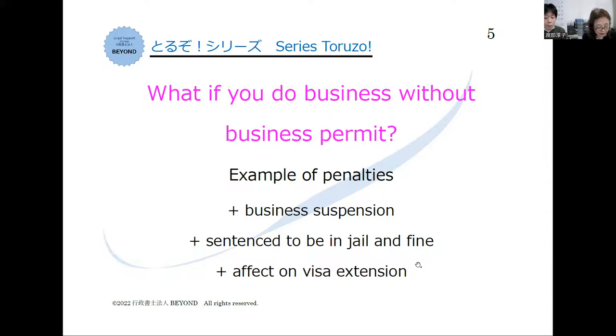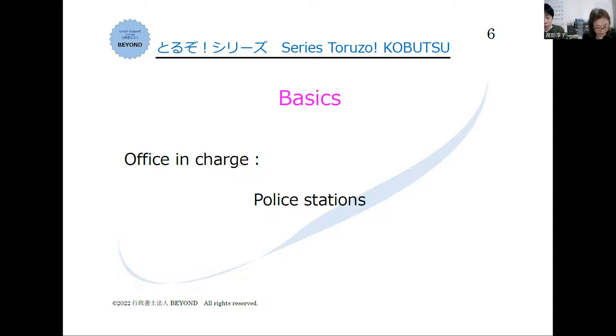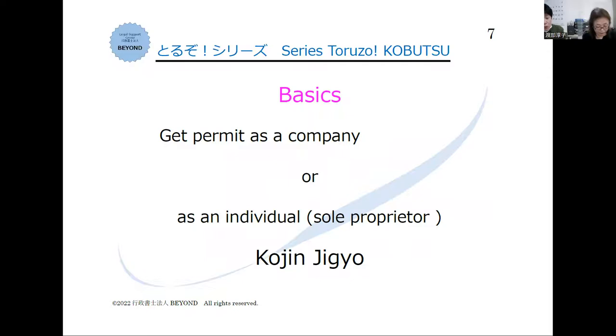Where can we get a kobutsu license? You can get it at the police station where your company address or office is located. Do you need to register a company before applying for kobutsu? No, you don't need it — you can apply for kobutsu without a company.